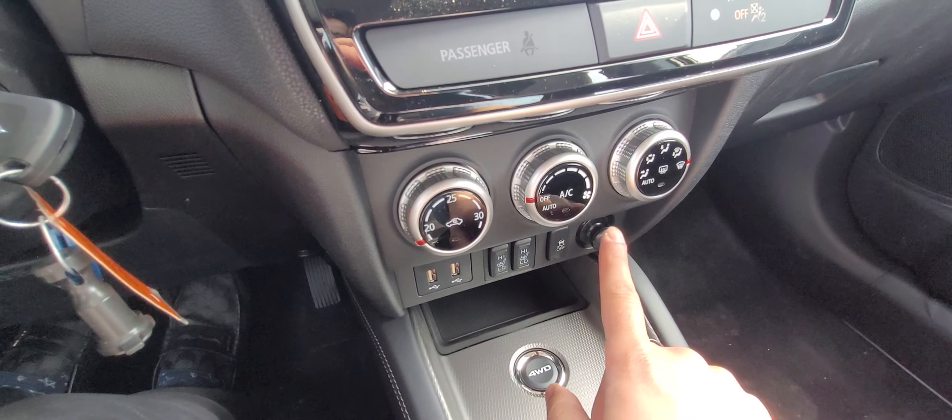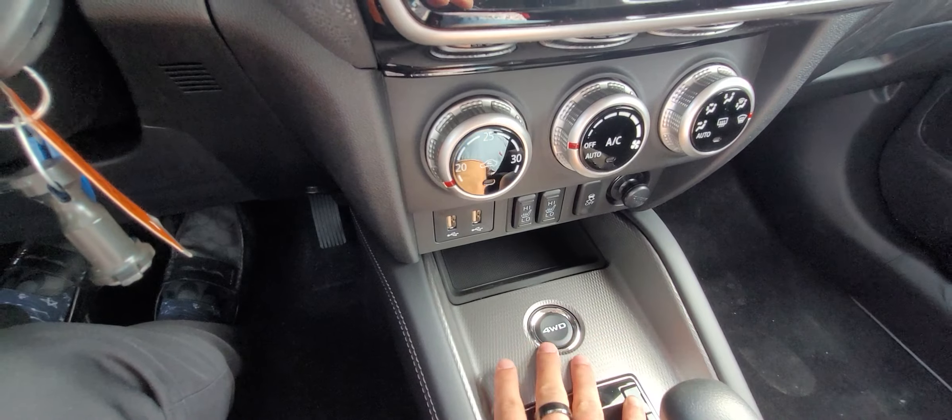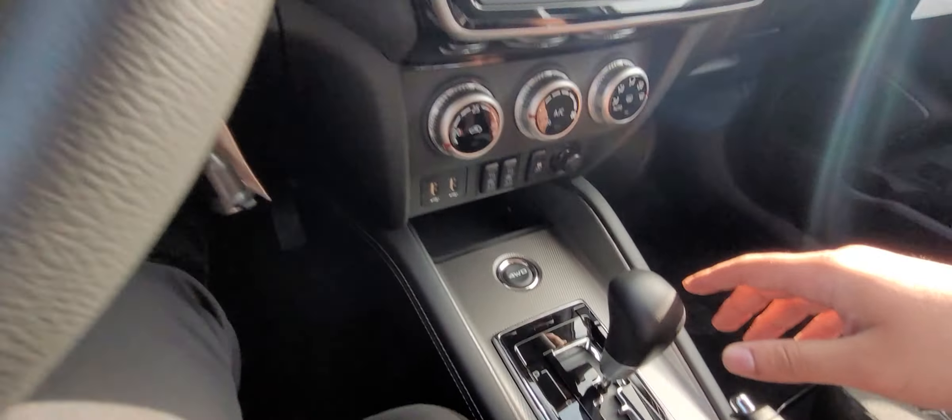Below that, climate control is simple and straightforward. You have heated seats for driver and passenger, along with an adjustable four-wheel drive system so you can switch to two-wheel drive whenever you like, or even lock it into four-wheel drive for tougher situations.